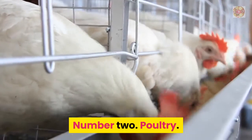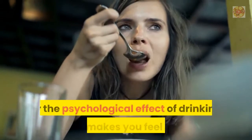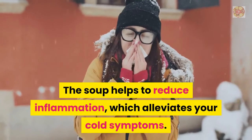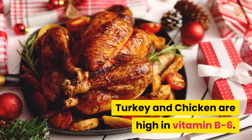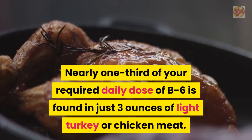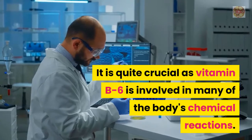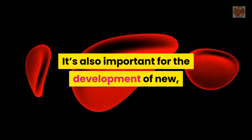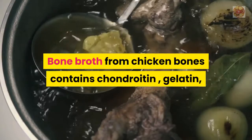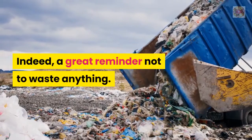Number 2: Poultry. When you're sick and have chicken soup, it's more than just the warmth or psychological effect that makes you feel better — the soup helps to reduce inflammation, which alleviates cold symptoms. Turkey and chicken are high in vitamin B6; nearly one-third of your required daily dose of B6 is found in just three ounces of light turkey or chicken meat. Vitamin B6 is involved in many of the body's chemical reactions and is important for the development of new, healthy red blood cells. Bone broth from chicken bones also contains chondroitin, gelatin, and other nutrients helpful for gut healing and immunity.